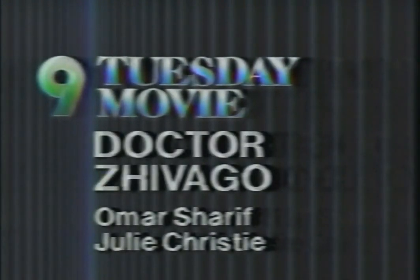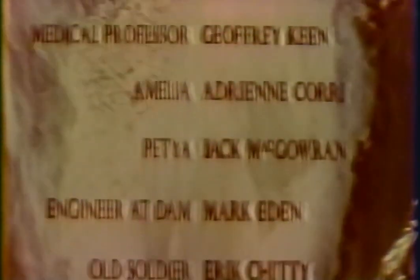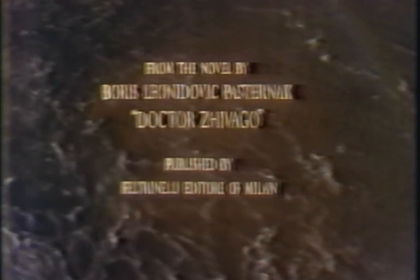We now return to the conclusion of Part 1 of Dr. Zhivago, with no further intermission. The unpredictable fun of Taxi is coming up tonight at 10:00, with Al Jarreau joining Joan Rivers on the Late Show. Primetime news is next tonight on Channel 9, The Great Entertainer.